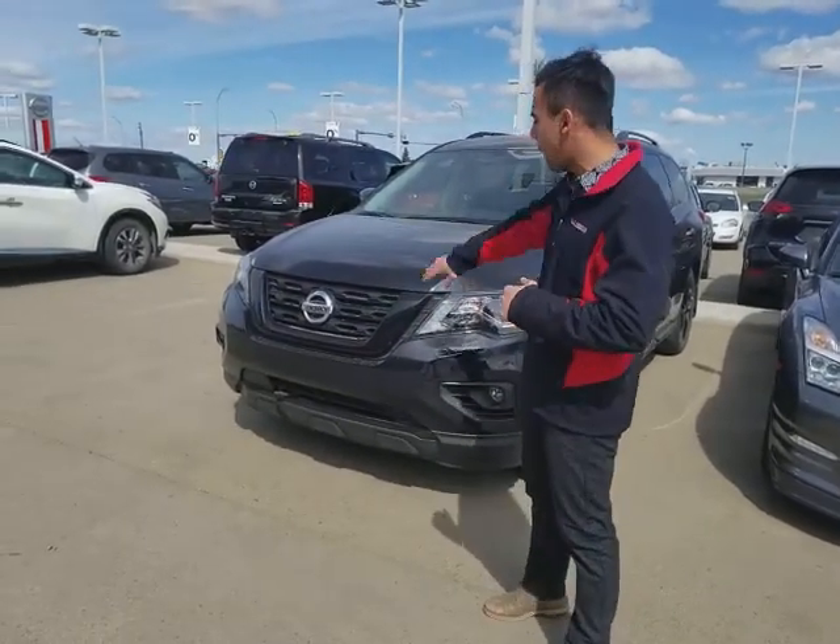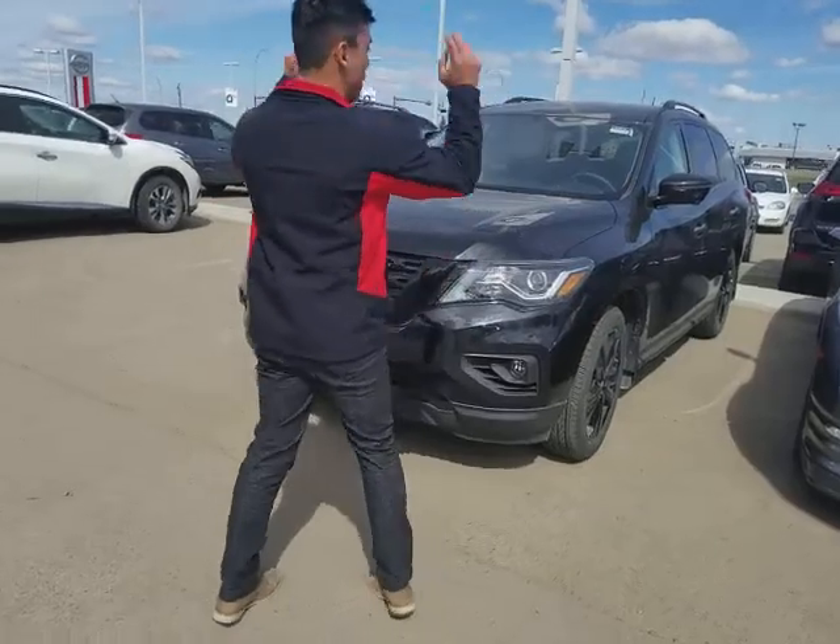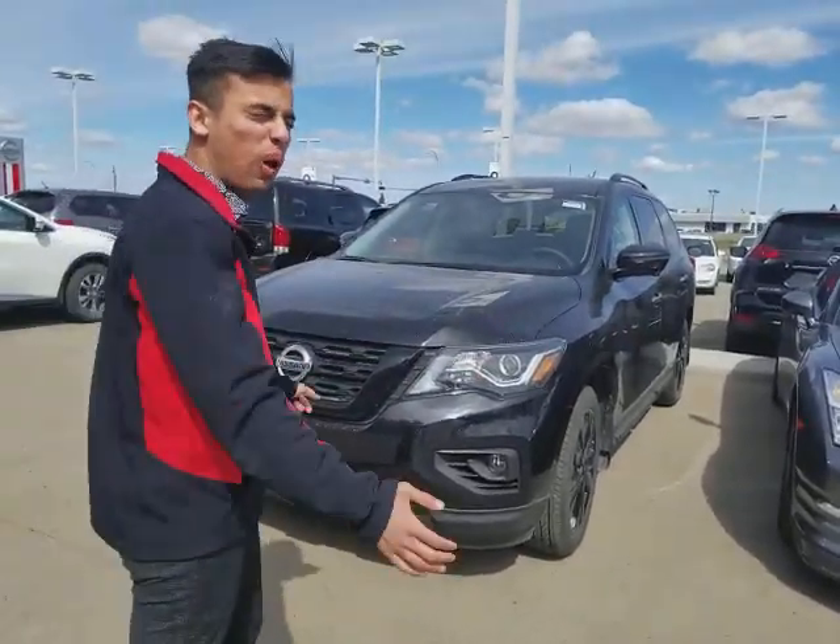So let's get right here — Midnight Edition of course, all blacked out: blacked out grill, blacked out rims, blacked out mirrors, blacked out emblems as well. Looks beautiful indeed.